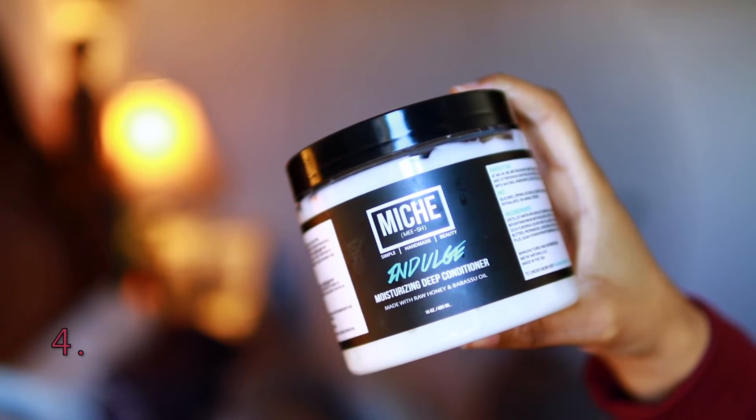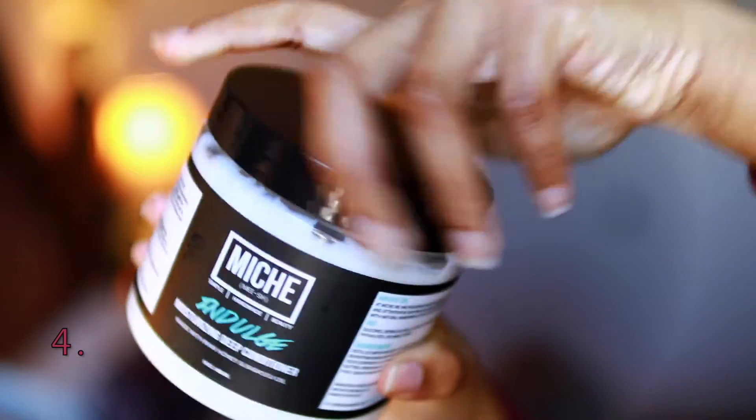Another deep conditioner — this one is just moisture-based. It's the Miche Indulge Moisturizing Deep Conditioner. This deep conditioner has been a favorite of mine for years. I splurged on a 16-ounce jar for Black Friday, and I was also selected as a Miche Ambassador, so now I have a whole bunch of Miche products. It has olive oil, castor oil, and shea butter — super moisturizing. You can leave it on for 15 minutes and feel the difference, or 30 minutes for an even bigger difference. If you're really dealing with dryness, first use, your hair is infused with a ton of moisture.